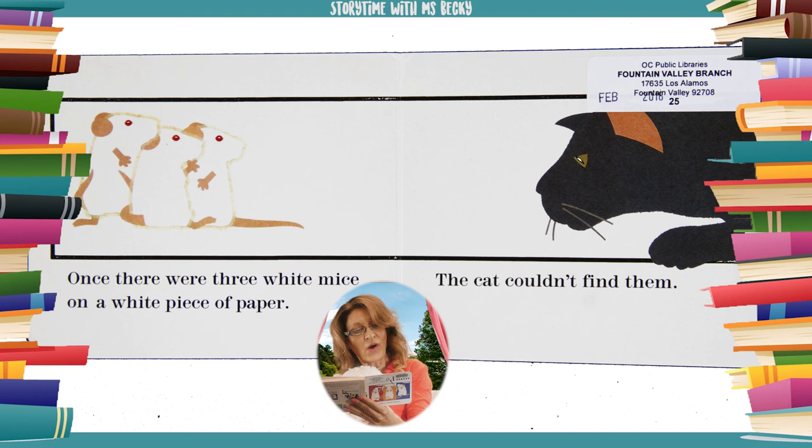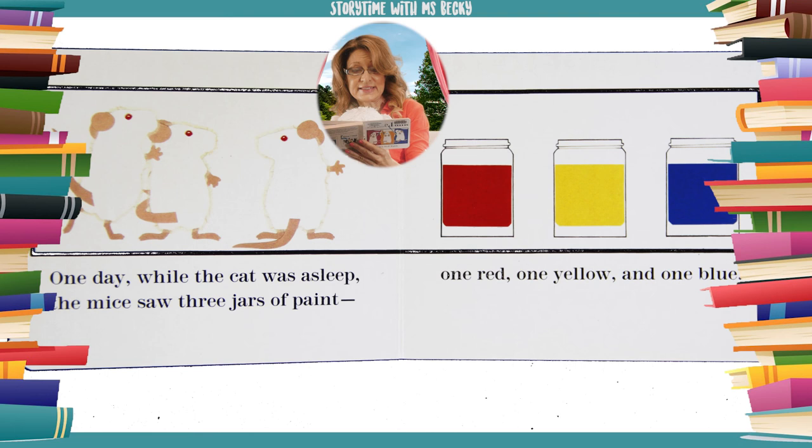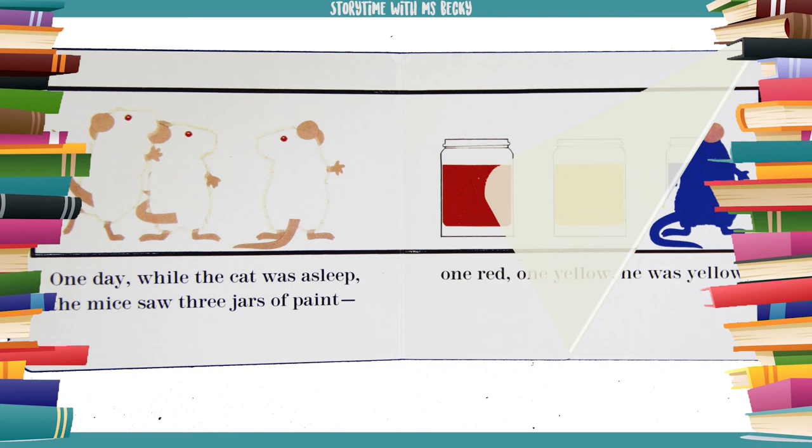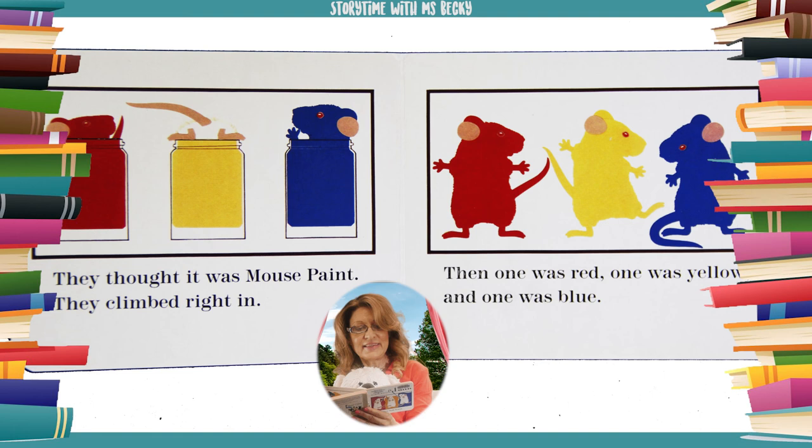Once there were three white mice on a white piece of paper — the cat couldn't find them. One day while the cat was asleep, the mice saw three jars of paint: one red, one yellow, and one blue. They thought it was mouse paint. They climbed right in.